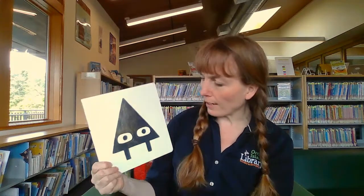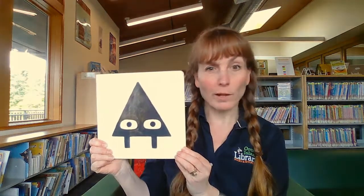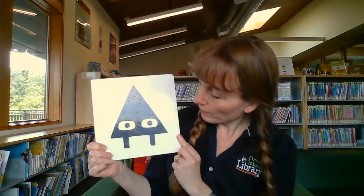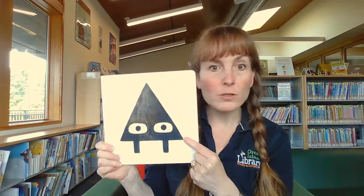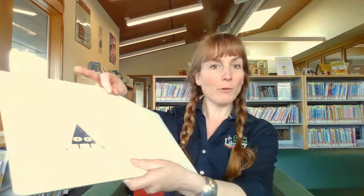Lots of questions for you guys today. I hope that's okay. And I hope that we can start this and we'll ask a couple more questions too. Maybe some of those you'll have to think on your own. But this book is about a shape. And this book is — Triangle! Triangle! What was I thinking? Let's open it up and we'll find out that this is Triangle.